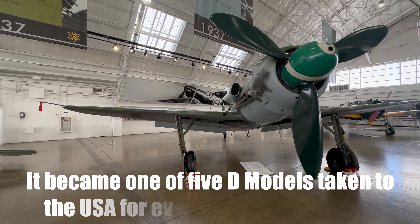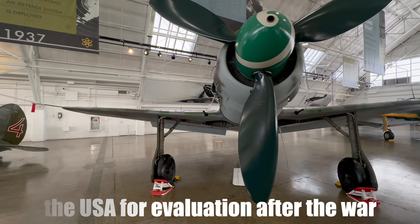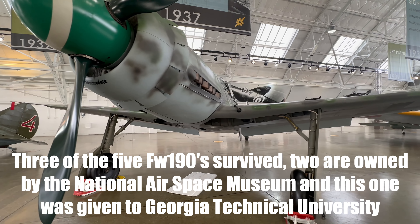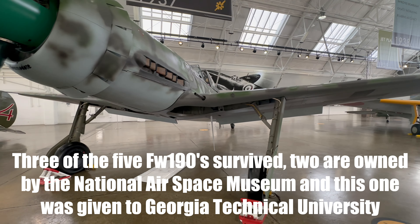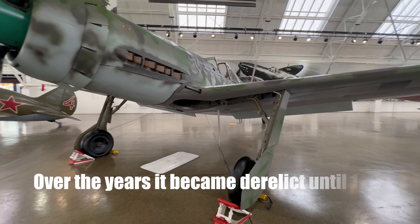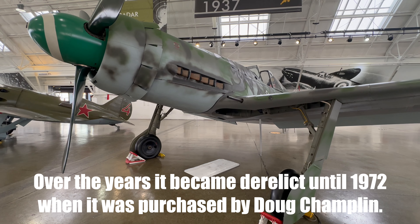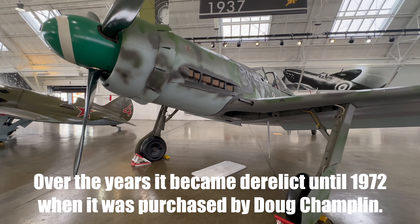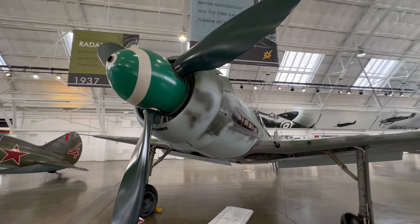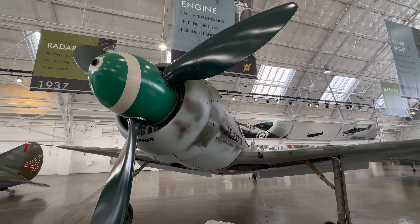In May of 1945, the plane was surrendered to the Allies and shipped to Freeman Airfield, Indiana for evaluation. It was later given to the Georgia Institute of Technology and then passed to several private owners before being acquired by Doug Chaplin in 1972. In 2001, Gosshock Unlimited completed a thorough restoration, and the FW-190 was acquired by the Flying Heritage and Combat Museum in 2007. It will not be flown because it is the only one of its type left in the world.